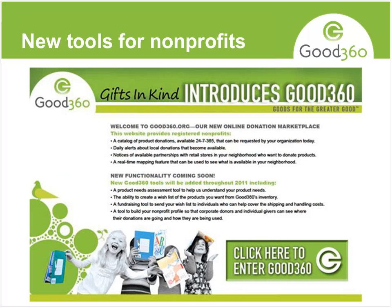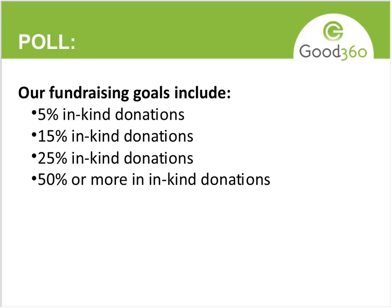We're also going to allow nonprofits to build an online profile that will be seen by everybody, including individual donors. The last poll asks: for those of you with fundraising goals, what percentage of your goals include in-kind donations? Is it 5%, or a larger percentage like 50% of what you're trying to bring in across cash, products, pro bono services, and so forth?